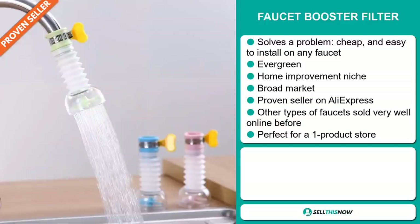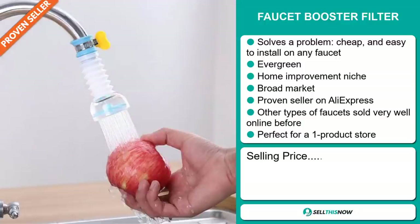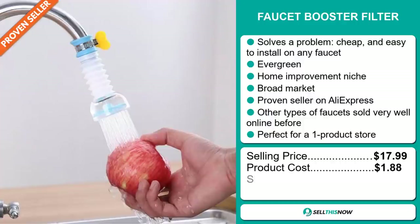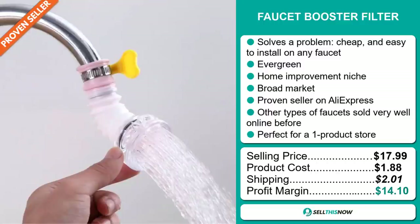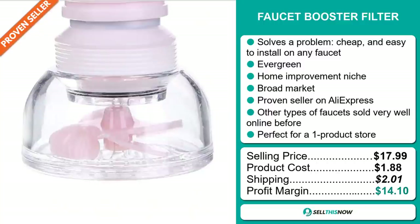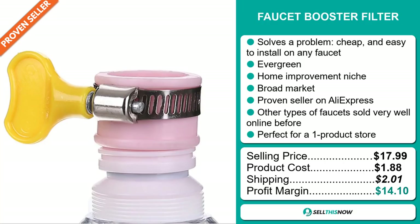Other types of faucets sold very well online before, and it's perfect for a one-product store. The selling price for the faucet booster filter is just under $18, whereas the product cost is only $1.88. Shipping will set you back $2.01, so you're looking at a good profit margin of $14.10.